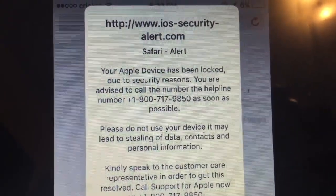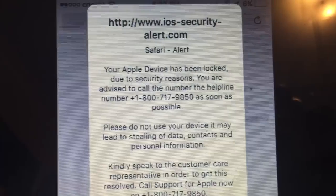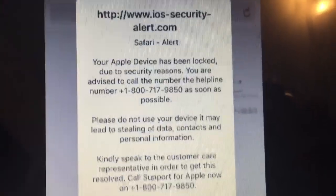I was reading that this can happen if you go to questionable sites, but Amazon and Toys R Us are pretty reputable sites, so I'm not exactly sure why this happened.